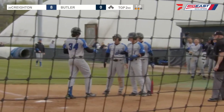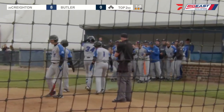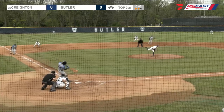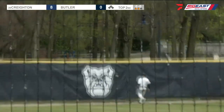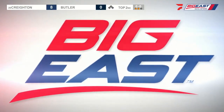That was his power right there. That's the toughest place to hit the ball out of here in Butler Park — to left center. He got all of that one right over the Bulldog logo there in left center field. That's a long way. That's over 380 there. He showed the power there. That he did.